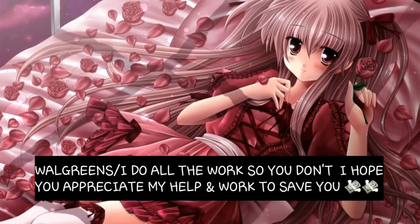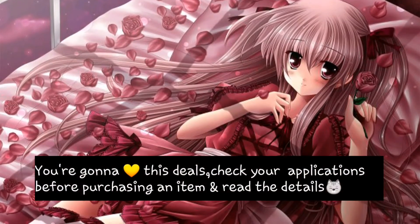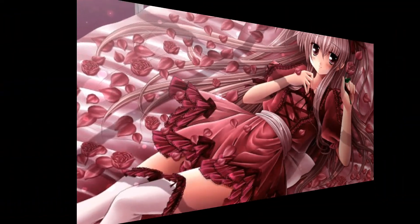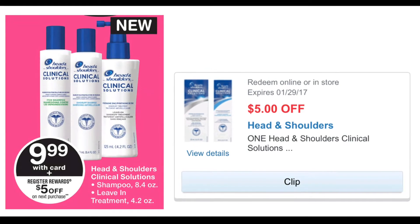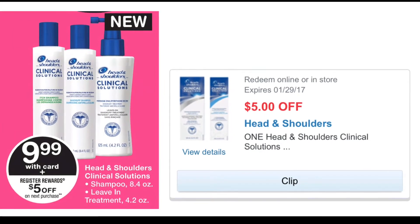Hi friends, I hope you guys had a very good day and that your night is even better. I'm about to share these deals with you guys available at your local Walgreens. If you buy Head and Shoulders Clinical Solutions, it's on sale for $9.99 — at my Walgreens they were tagged for $12.99, which is the regular price.